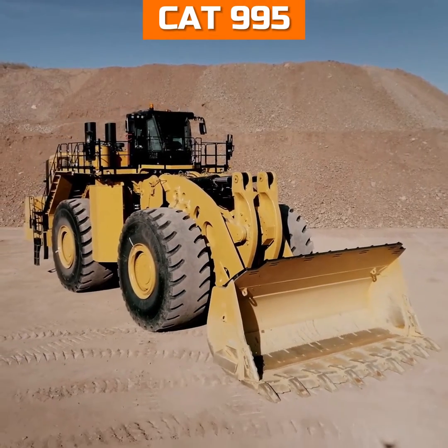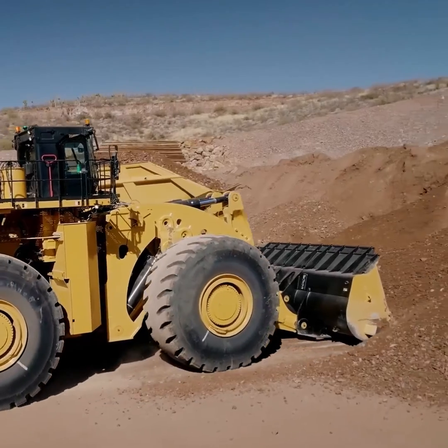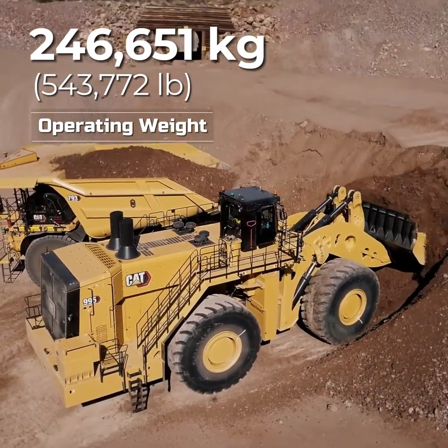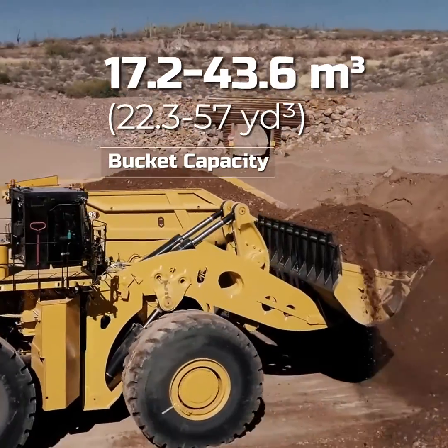The CAT 995 Wheel Loader, a powerhouse in the construction industry, boasts an impressive engine power of 1,847 horsepower, an operating weight of almost 247 tons, and a bucket capacity ranging up to 43.6 cubic meters.